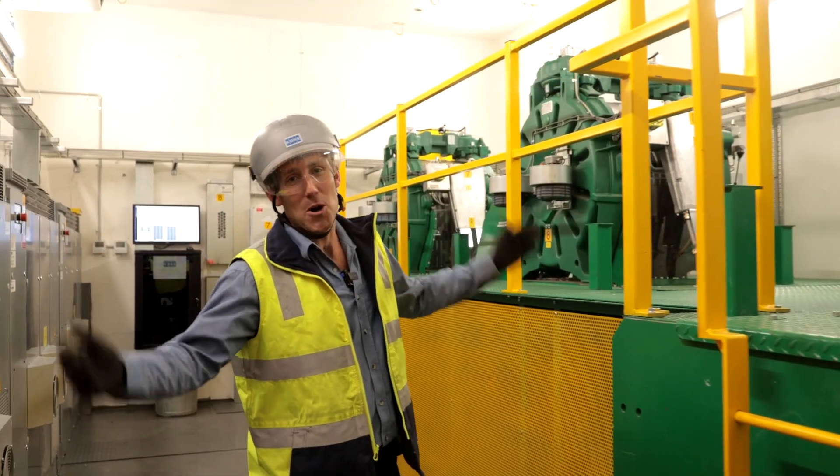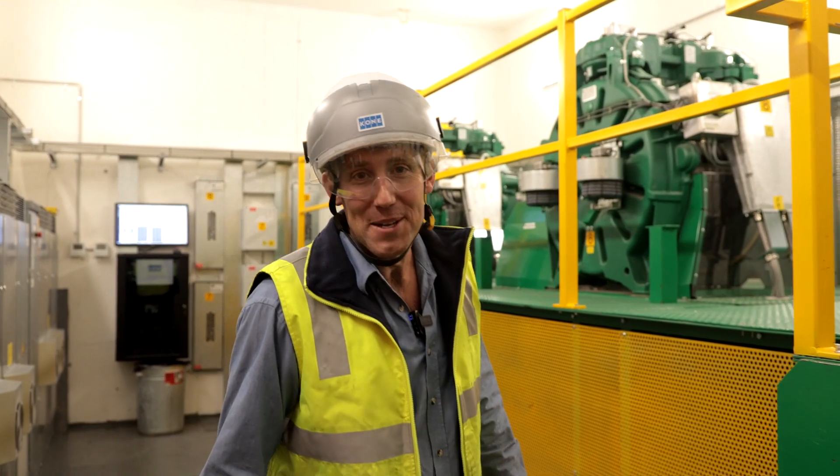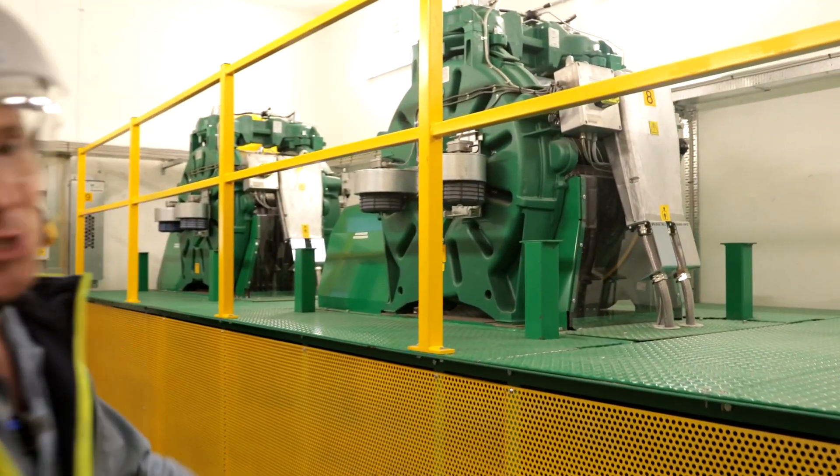Welcome to the highest lift motor room in Australia — Australia 108.